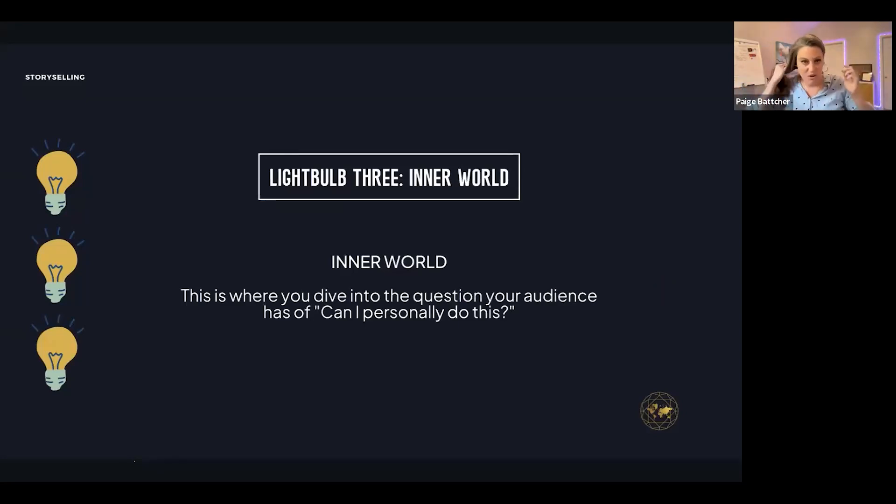Inner light bulb number three: inner world — and this is missed so often. These are the inner gremlins. They say: 'Oh that's so great for you, but I couldn't actually do this. I'm too lazy. I already invested in another mastermind. I don't think this is going to work for me. I'm not sure I have the discipline. I've been burned before.' These are those inner gremlins you have to speak to. When you address this third light bulb, that's how I've seen clients do $87,000 launches and $27,000 afternoons.